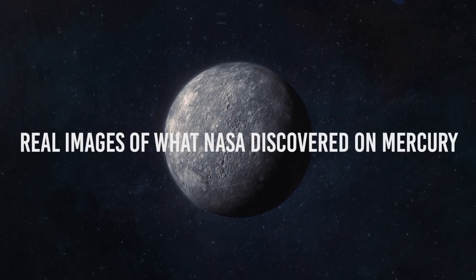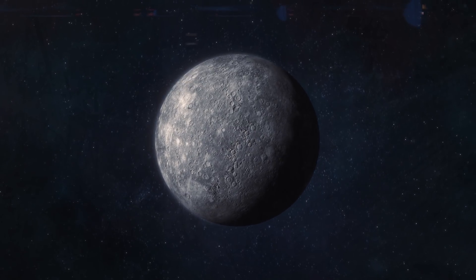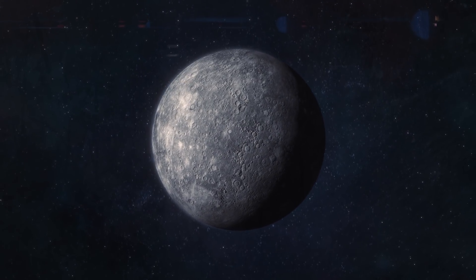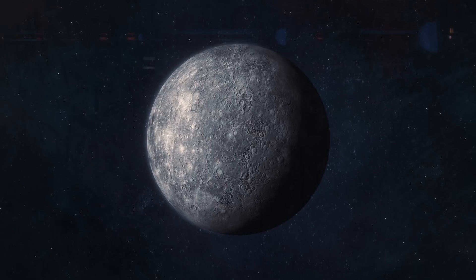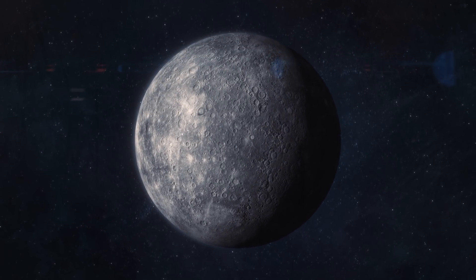Real images of what NASA discovered on Mercury. From what the latest flyby of the planet shows to some of the more basic insights about the planet and more, join us as we reveal to you real images of what NASA discovered on Mercury.